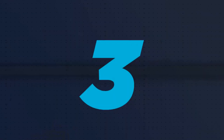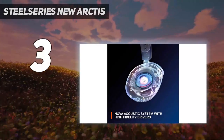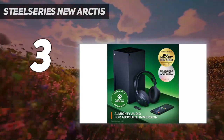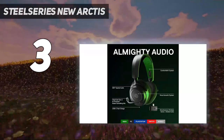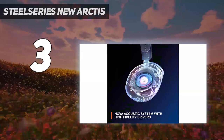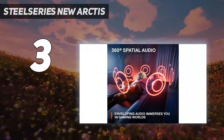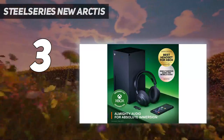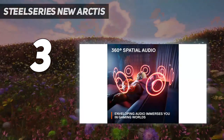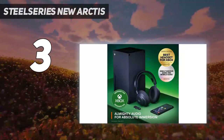At number 3: the SteelSeries Arctis Nova 7X Wireless. These are solid mid-range headphones that compromise performance for price. They come with a USB dongle that provides a low-latency connection with Xbox consoles, and unlike the previous pick, they support Bluetooth so you can mix game audio from your console and chat or music from your phone. Their boom mic performance is weaker overall than the SteelSeries Arctis Nova Pro, so your voice sounds clear but not as natural during multiplayer games. Otherwise, they have a similarly comfortable, well-built design.